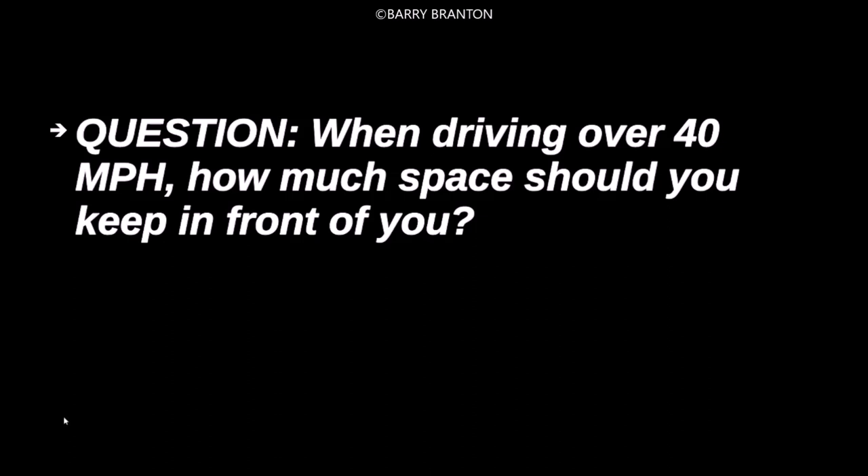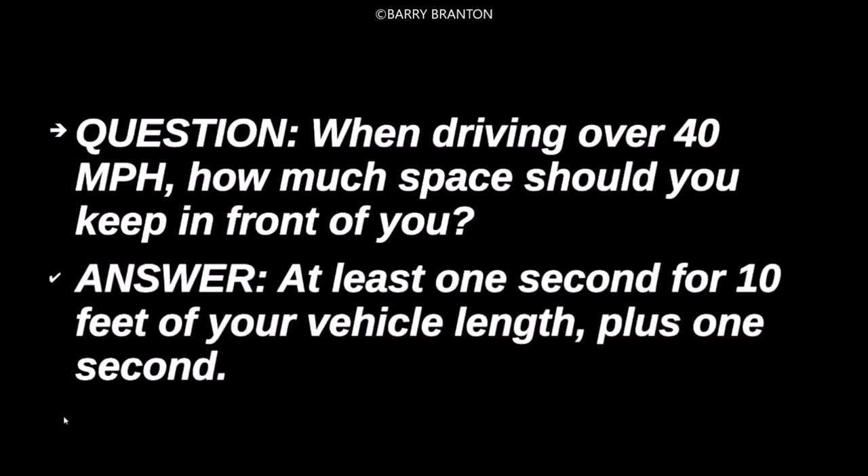When driving over 40 miles per hour, how much space should you keep in front of you? At least one second for every ten feet of your vehicle length, plus one second.